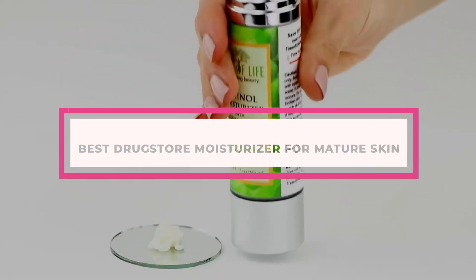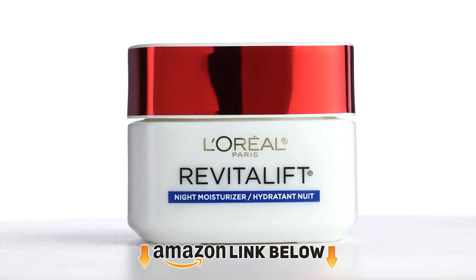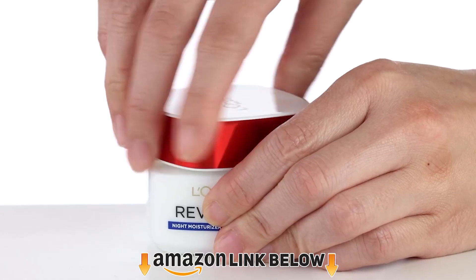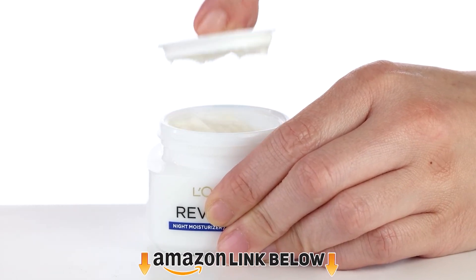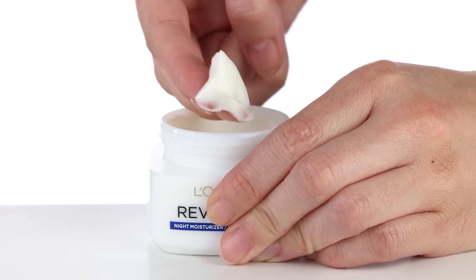No matter how old you are, the sooner you start using an anti-aging moisturizer, the better for you. The best drugstore anti-aging moisturizer for your skin helps combat visible signs of aging, and you can easily find them at any local drugstore shop. However, incorporating an anti-aging product in your skincare routine does not necessarily mean having aging signs.